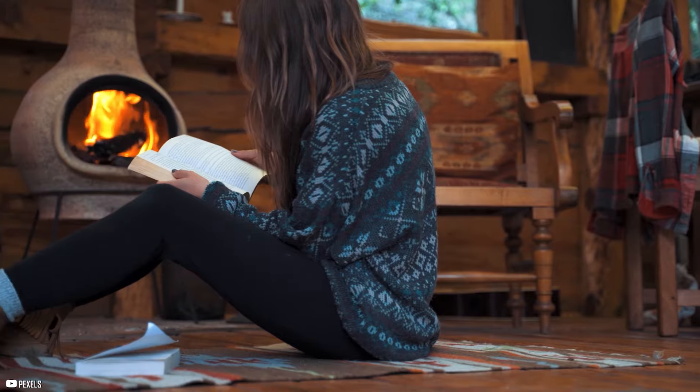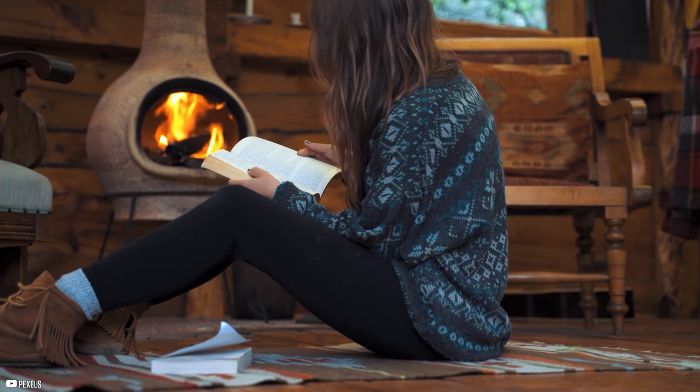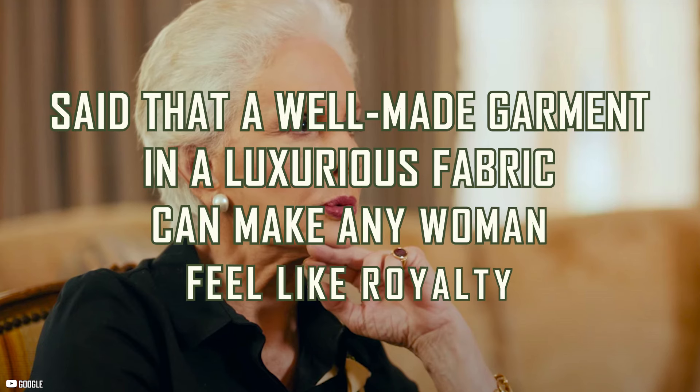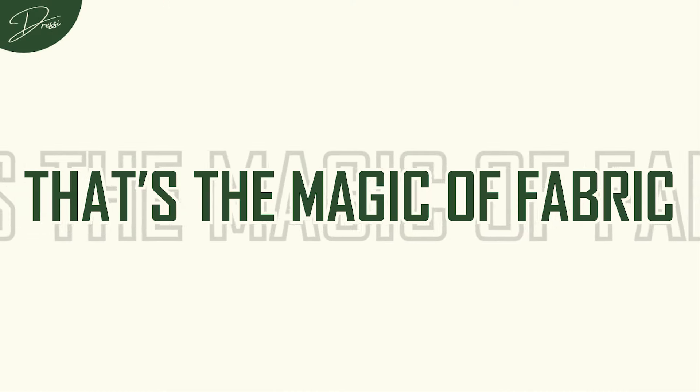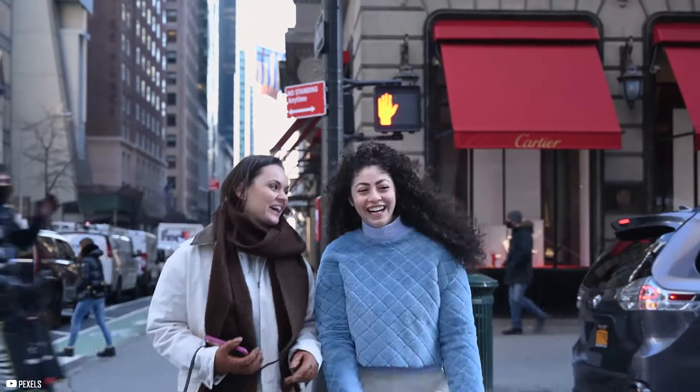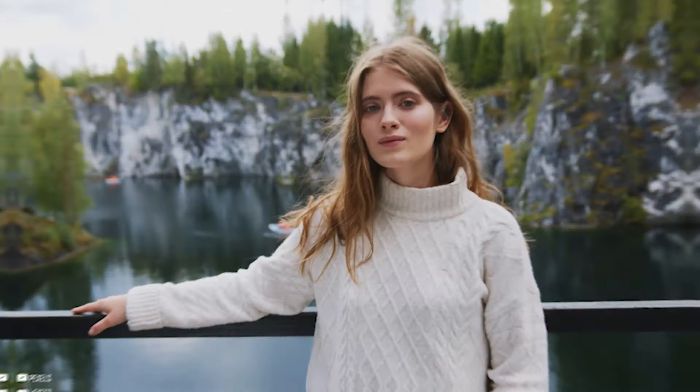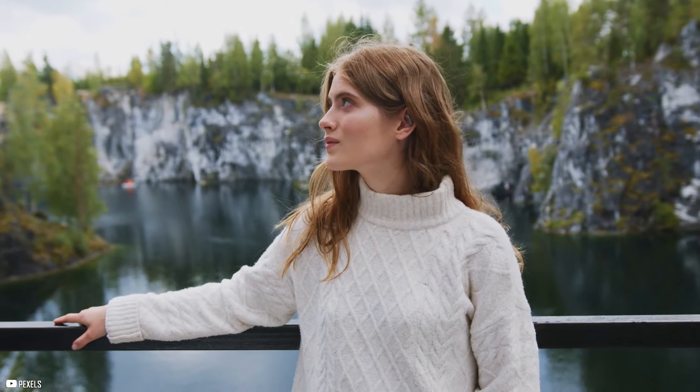Think of Carolina Herrera, known for her stunning, timeless designs. She's often seen in high-quality fabrics like silk and wool. She once said that a well-made garment in a luxurious fabric can make any woman feel like royalty. That's the magic of fabric. When you wear something that feels as good as it looks, you don't just look elegant — you feel it, too. It's like your clothes are doing the hard work for you.